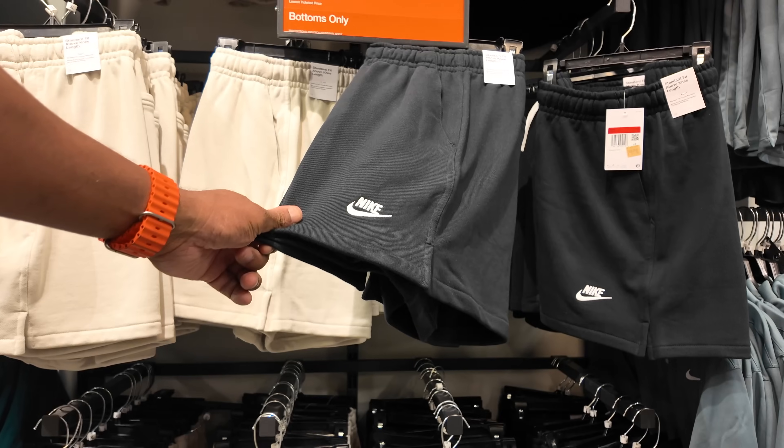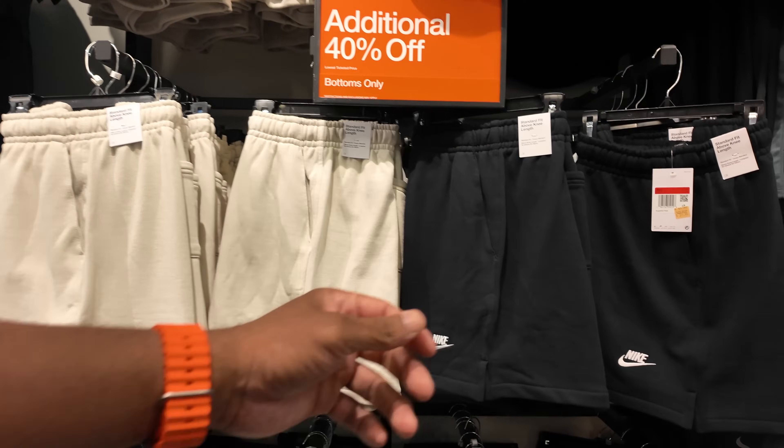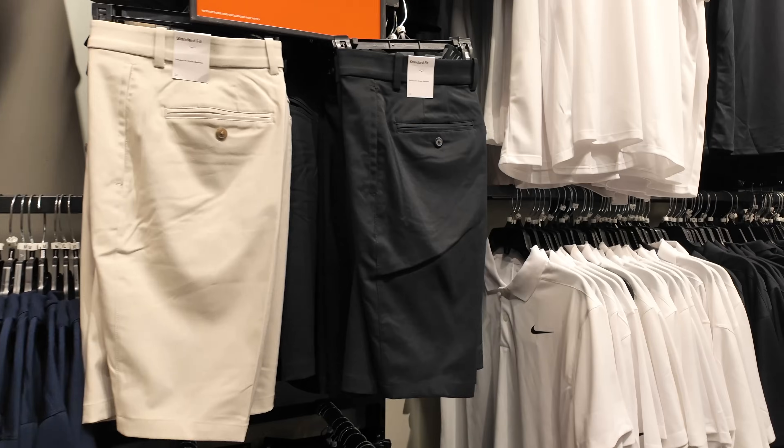I actually came for some Nike heavyweight shorts, but they don't appear to have them. They do have these, which are thinner — like middleweight — but they're 40% off of $39. I'm not a fan of those. Those are golf shorts. Don't want those.